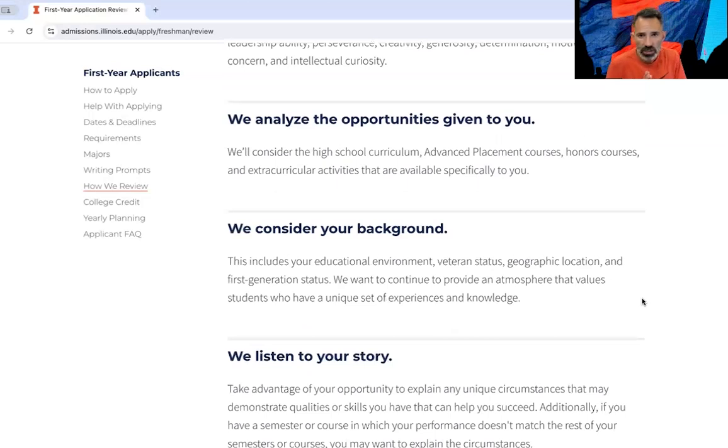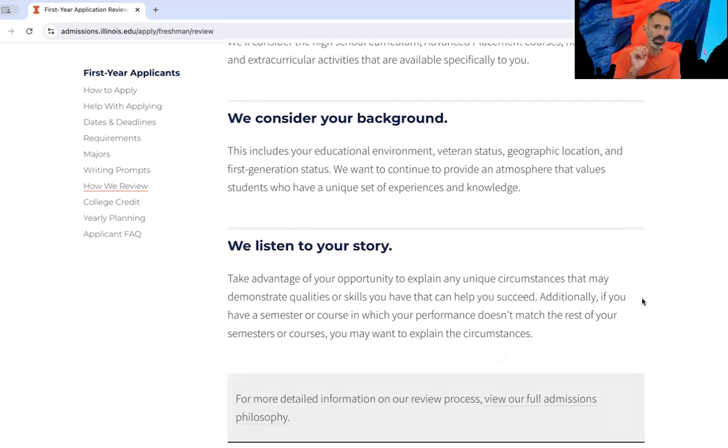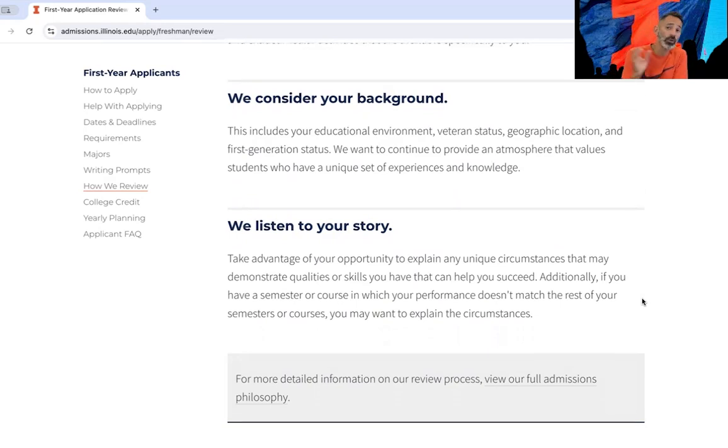We analyze the opportunities that were given to you. We take a look at whether your school was a low-resourced or well-resourced school and we consider that, because different people have different opportunities available and we understand that. We also consider your background — if you're a veteran, located in a specific region, or are a first-generation student, those things come into play when we're looking at your application. And we listen to your story — who you are as an individual. Make sure that's expressed in your essays and in your involvement.